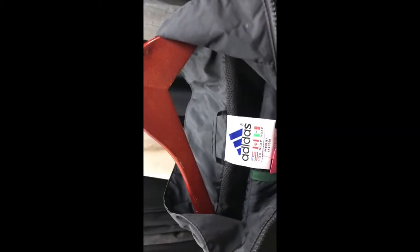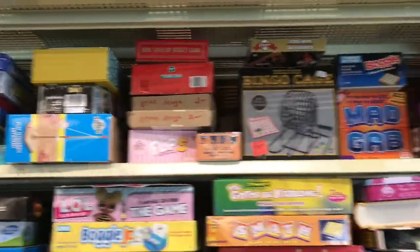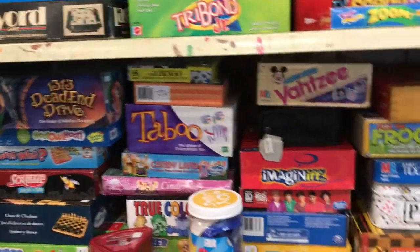Look what I figured out — I thought this was just a jacket but look inside, it's the whole suit! So this is even a better score than I thought. The pants are in there — that is pretty cool. So we're in the $14 section.